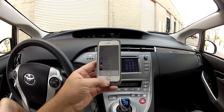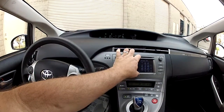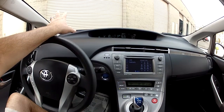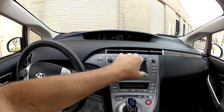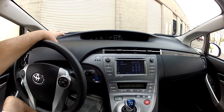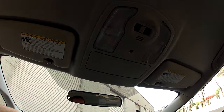Modern phones have your call history — recent calls, missed calls, dialed calls — and the Bluetooth uploads all of that to your touchscreen right here. When you're driving and you miss a call, no problem: just touch the screen to access your missed calls and call that person back. You don't have to pull over or dig for your cell phone. The microphone is in the overhead, so it picks up your voice really well.